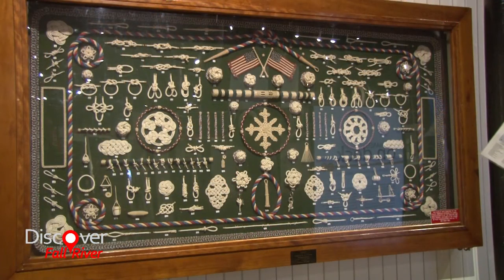The museum's been in existence for almost 50 years now and we tell some local and regional stories, but in addition there are some national and international stories that we can tell through our 150 plus ship models, our collection of prints, paintings, and objects that came right off of boats and ships.